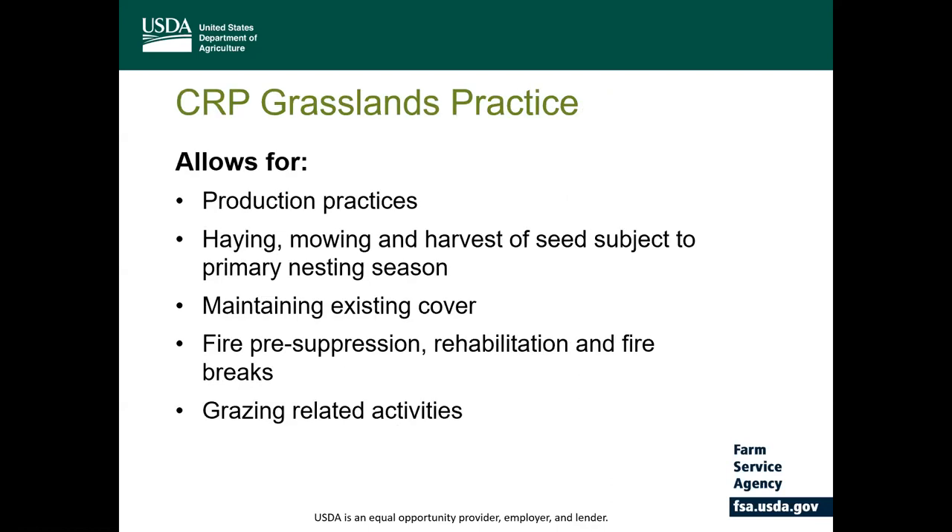CRP Grassland Practices allow for production practices, so producers are able to graze the land and employ maintenance practices that maintain and enhance the viability of the grassland cover. Producers can hay, mow, and harvest seed with an approved plan. They can maintain existing vegetative cover of introduced grasses. The program also allows for activities to prevent fire, such as the construction of fire breaks on the enrolled acres, along with grazing-related activities such as fencing and livestock watering facilities.